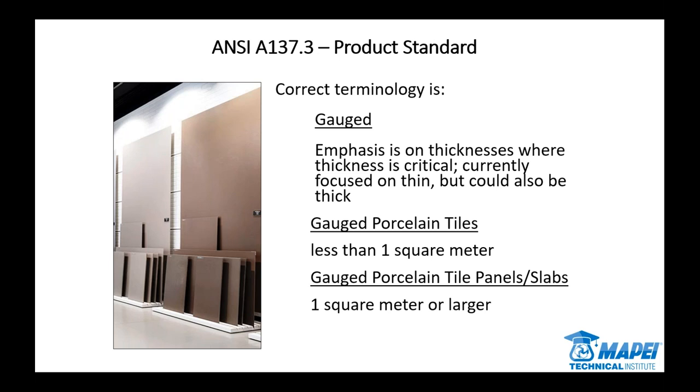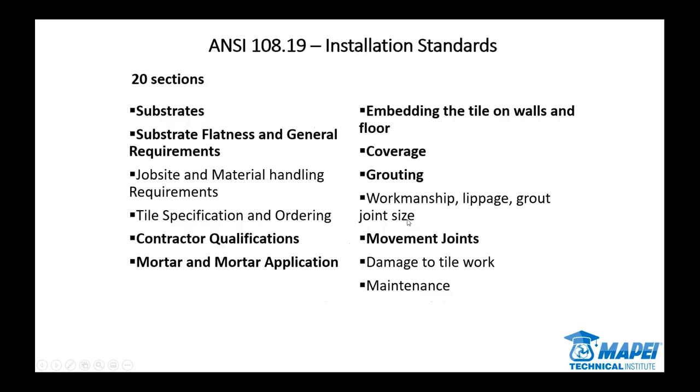If you're shaking your head wondering about the distinction, this was a collaborative effort in designing and writing these standards, even naming the product. A lot of times it comes down to how labor is controlled in certain areas of the country, and there's a lot of language that matters regarding what something's called as far as which group does the work. We had to be sensitive to that to protect the tile industry. Some people wanted 'panels,' some people wanted 'slabs,' so we called it both within the industry to make everybody happy.